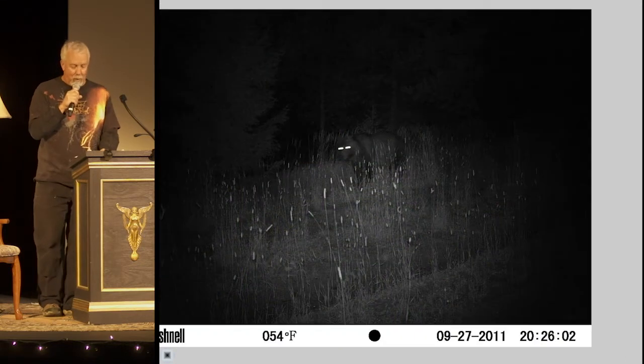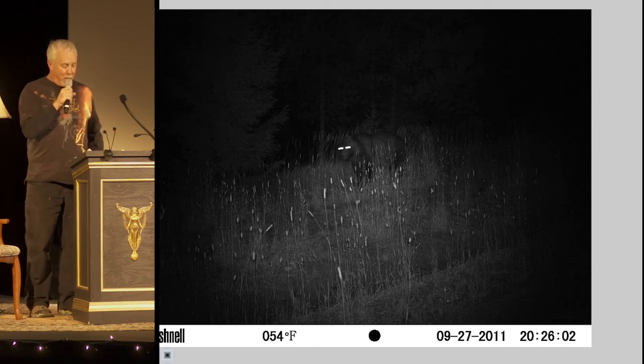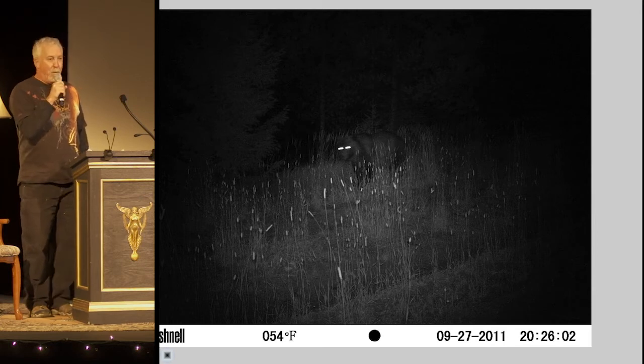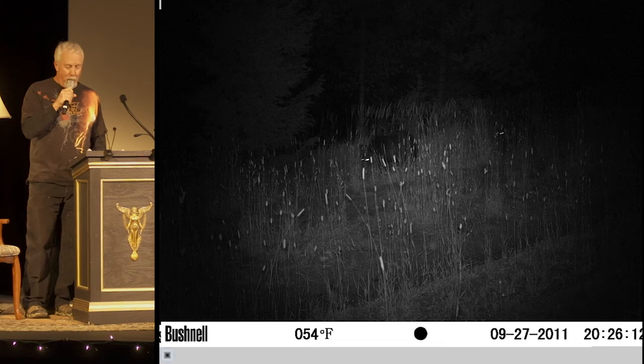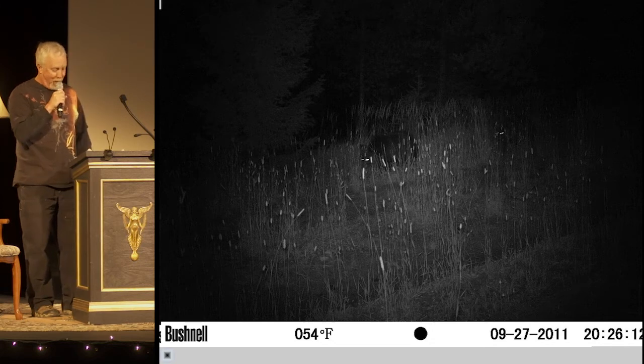Now a lot of the photos you get are elk or deer or falling snow, but sometimes you hit the jackpot. As you can tell by the hump on her shoulders, this is a grizzly bear. This was photographed in the Gallatin Range in an area where grizzlies are not generally known to be. Not only that, but she had two cubs — there's the little guys over there.